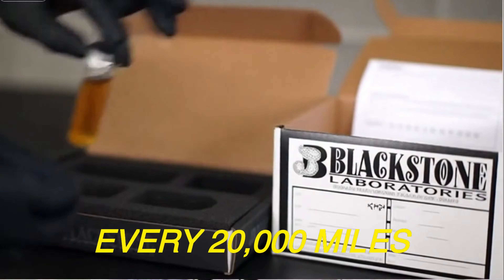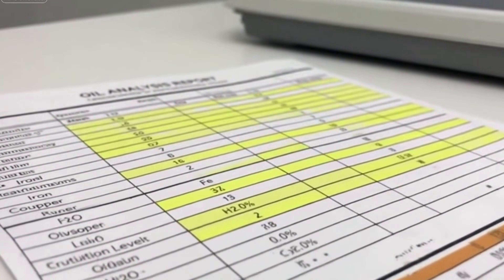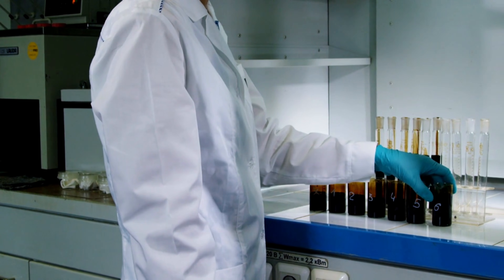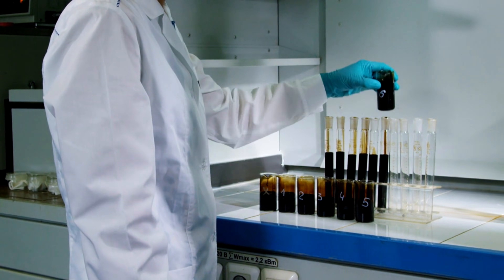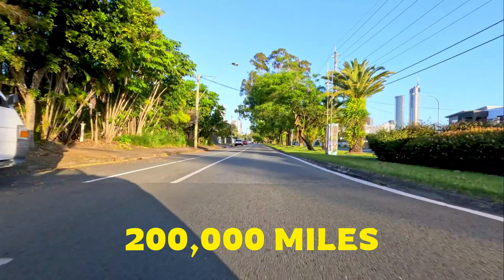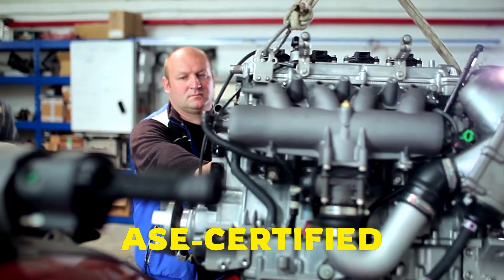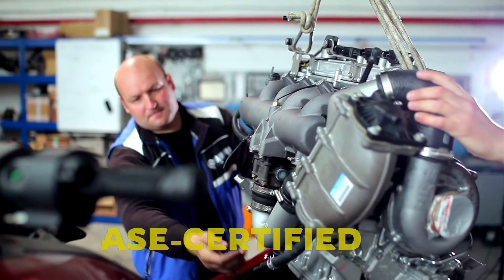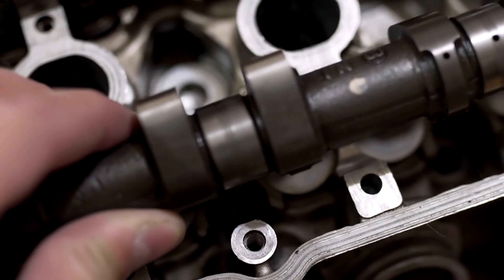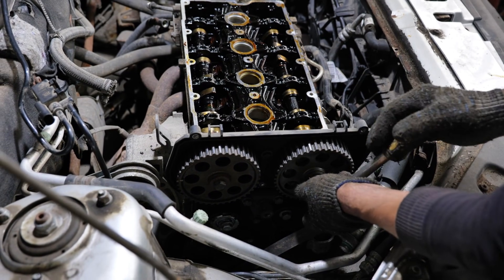Every 20,000 miles, oil samples went to Blackstone Laboratories, which analyzed wear metals like iron, copper, and aluminum, and checked for viscosity loss, oxidation, and fuel dilution. Oil analysis doesn't deliver verdicts — it reveals long-term wear trends when viewed over time. Then, after just over 200,000 miles, we did what most tests never do: we tore the engine apart completely. An ASE-certified master mechanic inspected every component — cylinder walls, pistons, rings, cam lobes, timing chain, and oil pickup screen.